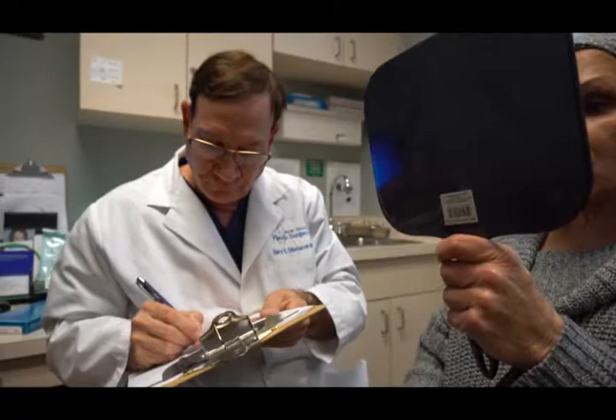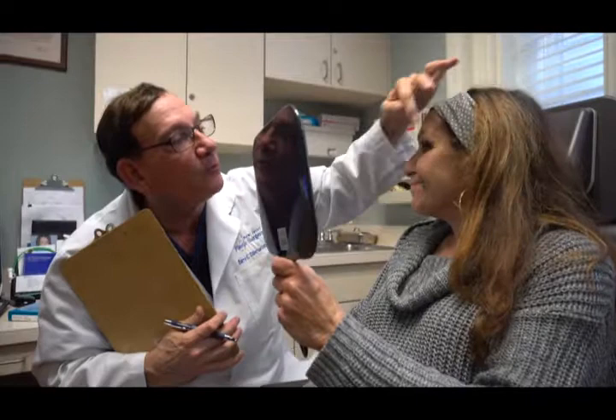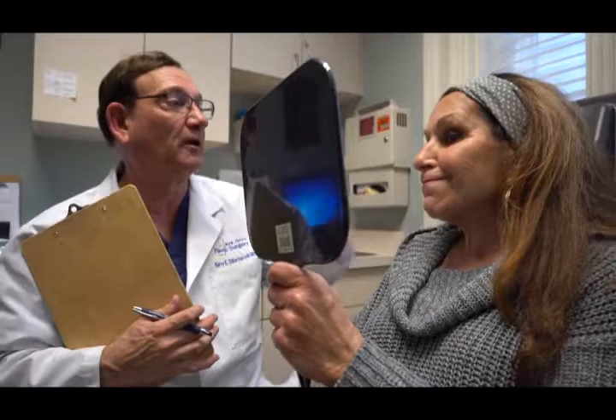Now do a big smile. We see these lines — those are called the crow's feet, and those are a very popular area to treat with the toxins. So I'm going to map those areas out also.